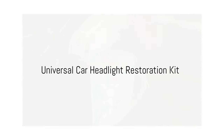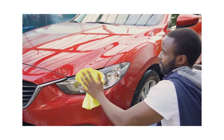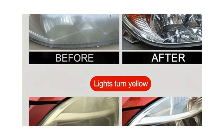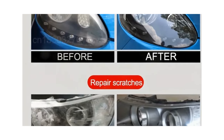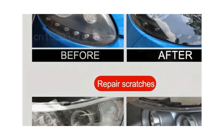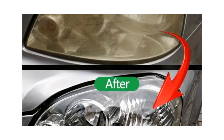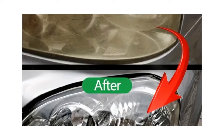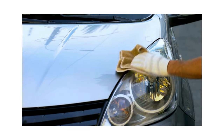Let's delve into the incredible capabilities of the Universal Car Headlight Restoration Kit. This amazing tool can be yours for a mere $2.11, and it provides a straightforward, do-it-yourself solution for polishing your car's headlights and removing any unsightly scratches. By restoring your headlights to their original glory, you're investing in your safety. Over time, headlights can become clouded or scratched, which drastically reduces their effectiveness. With lesser light output, your visibility at night or during poor weather conditions is compromised, putting you at higher risk on the road. Utilizing this restoration kit can significantly enhance your headlights' brightness, thereby improving your visibility and making your driving experience safer.